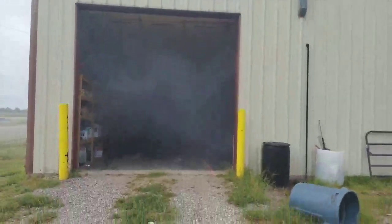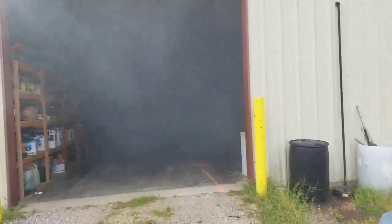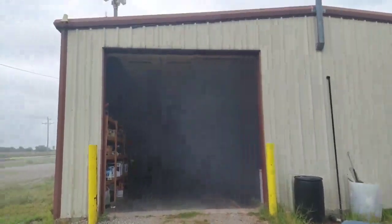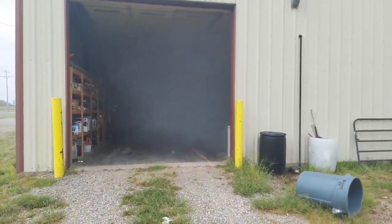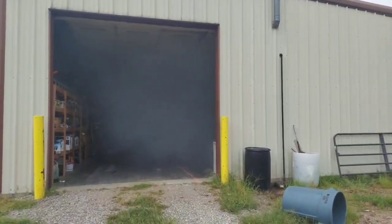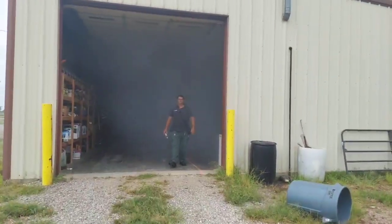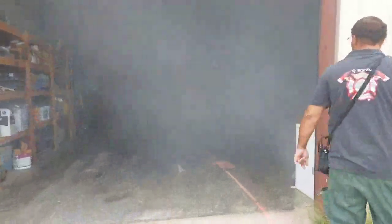A lot of people ask what it's like to be inside a house that's on fire. Well, this will kind of give you an idea. You can see right here we've got a building — see the door — but you can't really see much else inside. Walk towards me. We're going to take a venture through here — here we go.